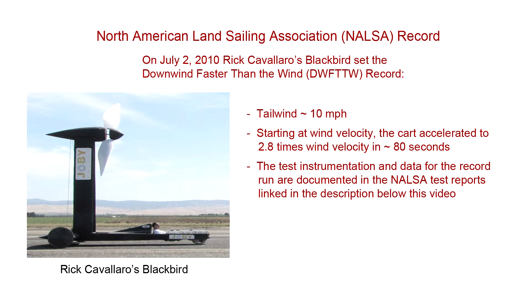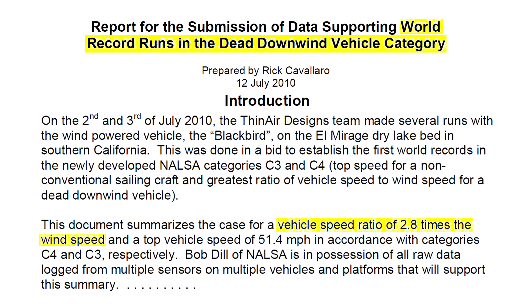On July 2, 2010, Rick Caballero set a world record with a wind-driven cart named Blackbird, traveling downwind at 2.8 times the velocity of the wind. It traveled downwind faster than the wind. While there's endless discussion of whether Blackbird can or does work, whether or not it achieves velocities greater than the wind, I consider this settled by the North American Land Sailing Association test reports linked in the description below this video.